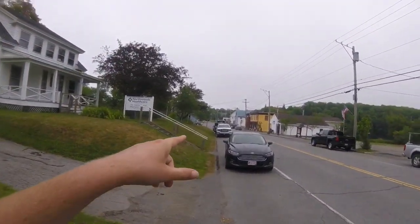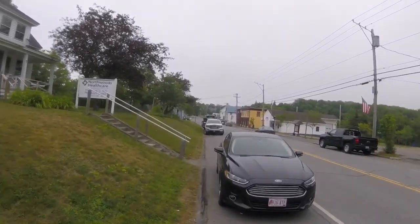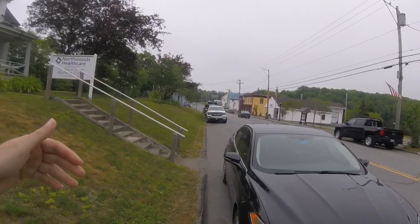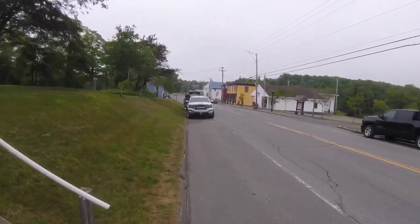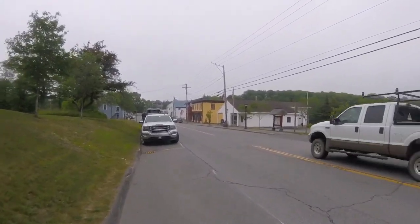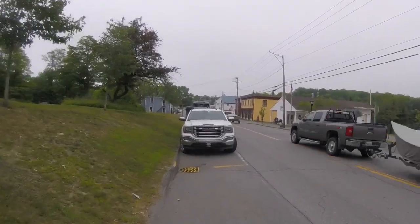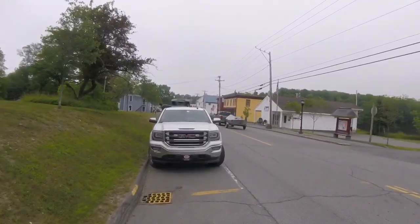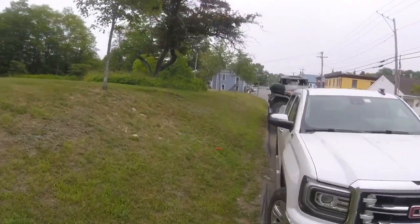The white building with the blue roof is the Shore House. The white building beyond that is Pete's Place — it's a bakery diner with amazing food. And this is the post office. Yeah, Monson is definitely getting some new life in it, and that's awesome.